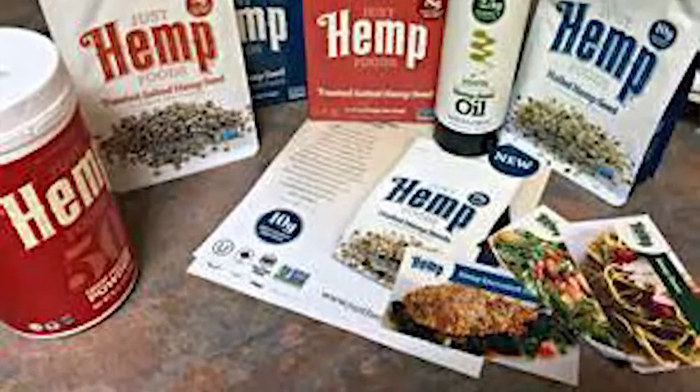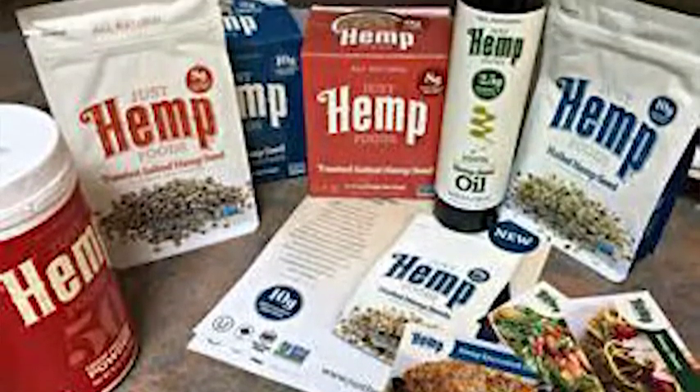There are no allergens to hemp. It's kosher, it's halal certified, it's non-GMO. Anybody on the planet can eat it. Stats show that less than 1% — anywhere from 0.1 to 0.5% — of the U.S. population has actually tried hemp, so massive, massive opportunity. 99% plus of Americans have not even tried it.